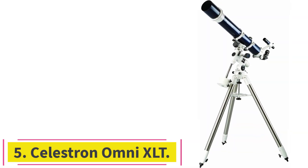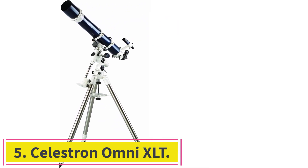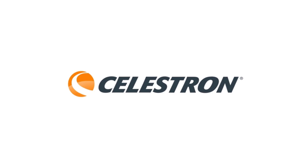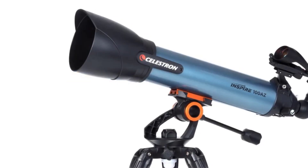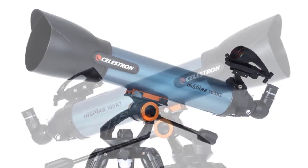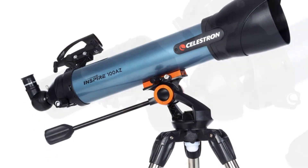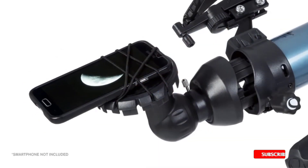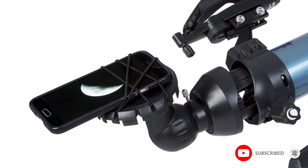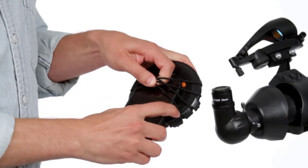Number 5: the Celestron Omni XLT. It is equipped with two eyepieces — 25 mm and 20 mm — for high magnification. The optical tube, mount, and tripod are all made of high-quality material. The aluminum tube features 1,000 mm of focal length with an f/9.8 focal ratio that makes it easy to locate nebulae and open clusters. This focal ratio produces a right balance of magnification and light-gathering ability.